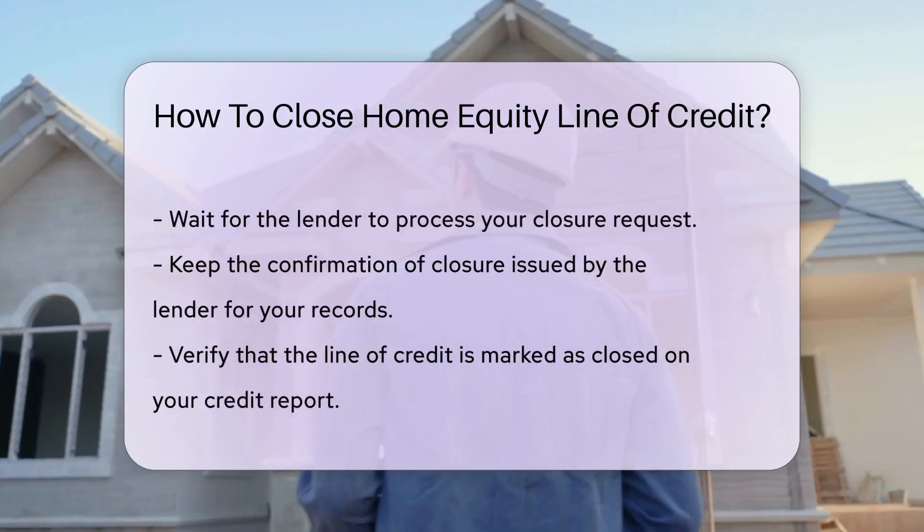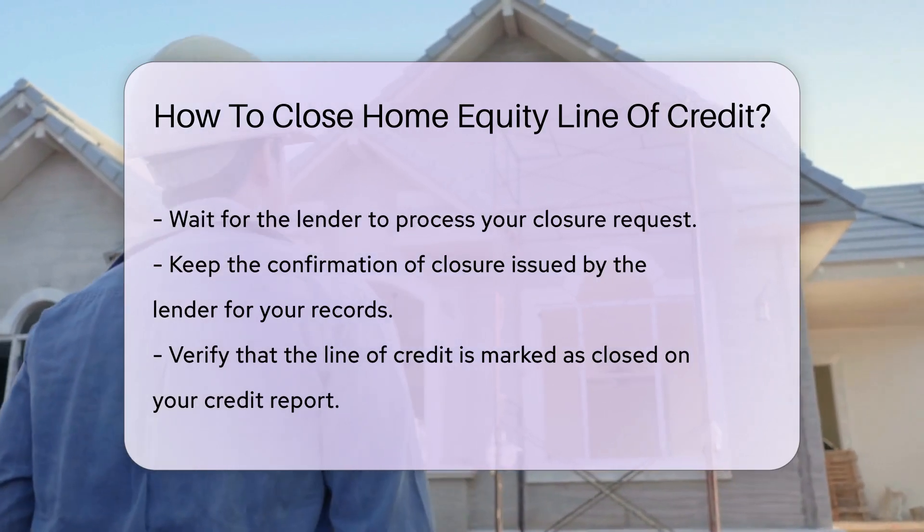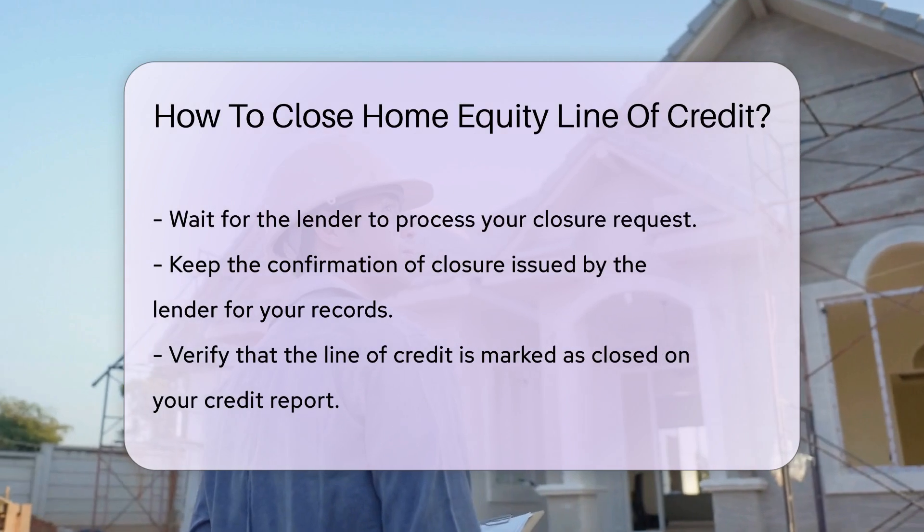After your request is processed, the lender will issue a confirmation of closure. It is crucial to keep this documentation for your records.